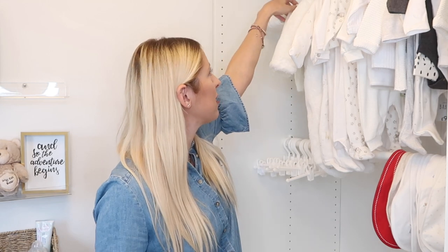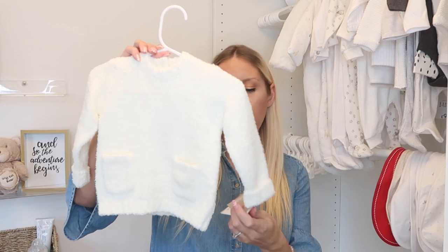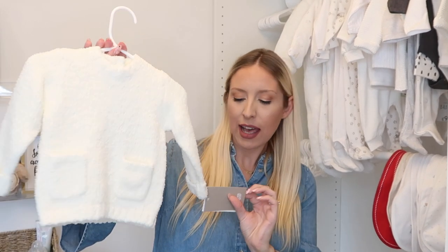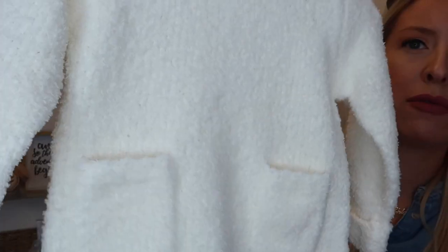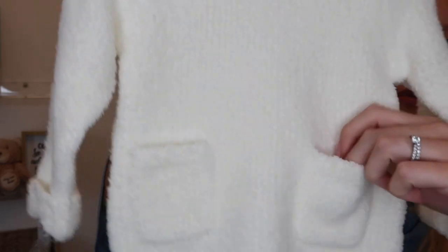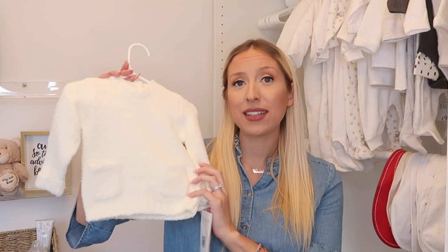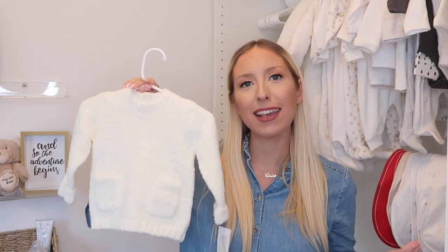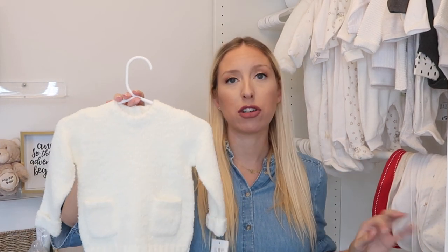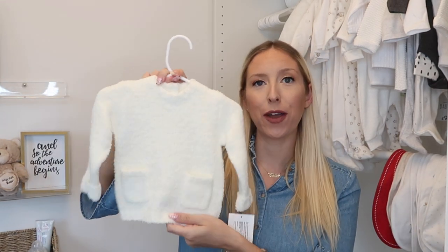First up, hanging in the wardrobe, is a cream jumper from Mamas and Papas that I got in the sale. It's in the three-to-six month size — a really cute fleecy teddy jumper with little pockets at the front and wooden effect buttons on the back. It was approximately nine pounds. There are a lot of whites, creams, and neutrals because we're keeping the gender a surprise.